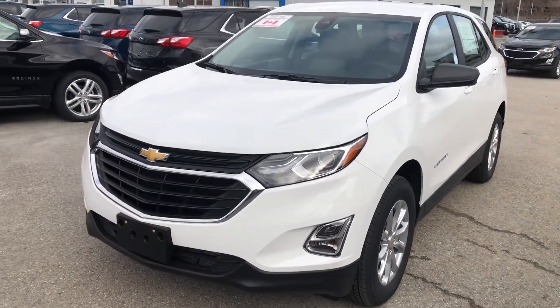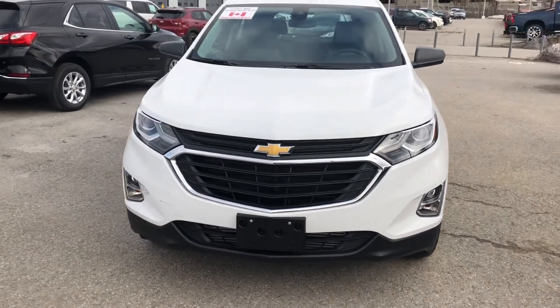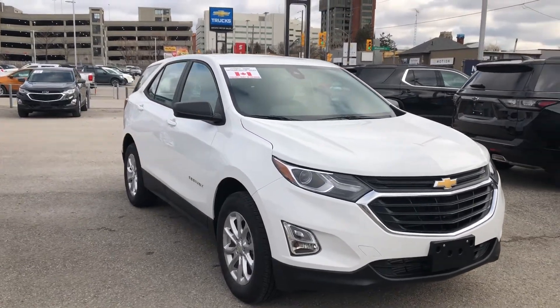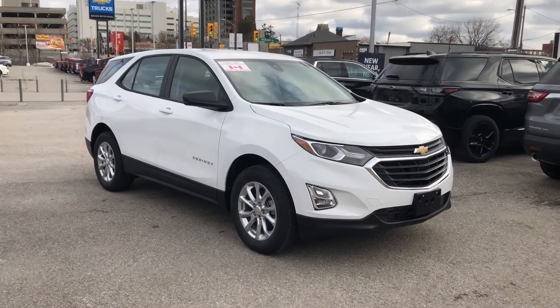If you would like to know more about this vehicle, schedule a test drive, come see this vehicle for yourself, or have any other questions, please contact us at Ontario Motor Sales. Our sales staff are ready to help you find your next vehicle. Thanks for watching, and have a great day!